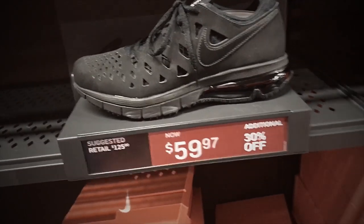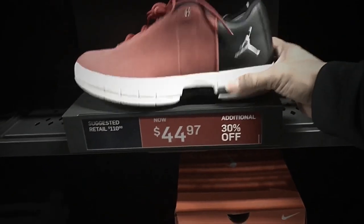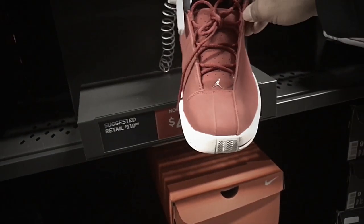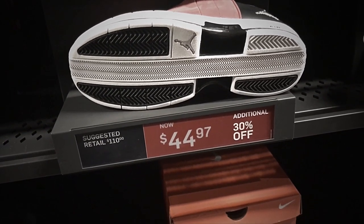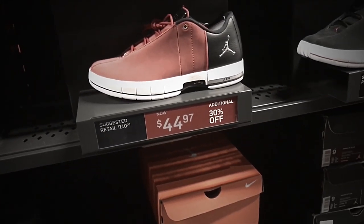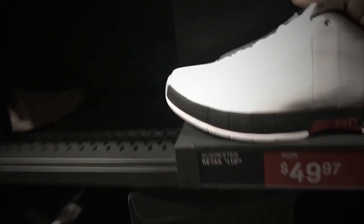Now we are in the basketball shoes section. We've got the Jordan Team Elite 2 Low. Colorway is gym red and metallic silver black, selling for $44.97 with additional 30% off — retail is $110. They also have a white, black, and gym red colorway at the same $110 retail, selling for $49.97 with additional 30% off.